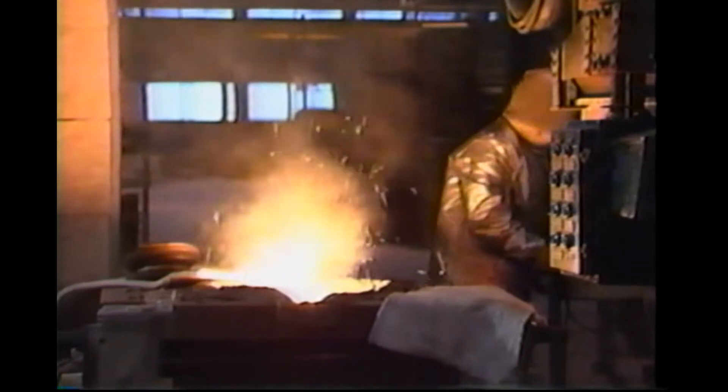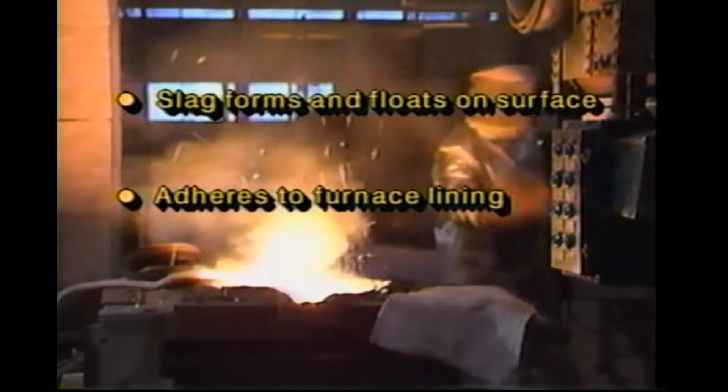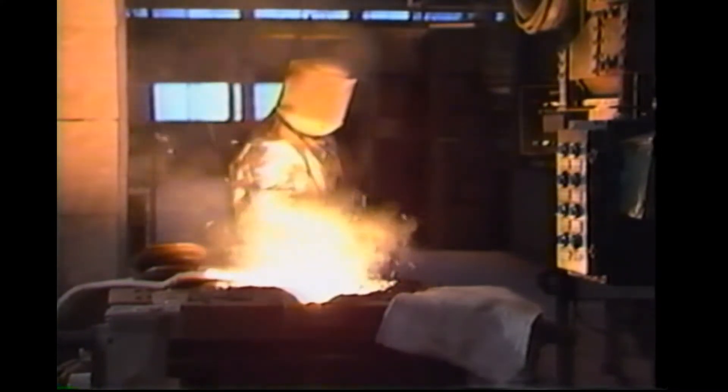Gravity poured metal is almost always accompanied by the inclusion of slag, because slag forms and floats on the surface of the melt, adheres to the furnace lining, and is washed into the metal as it is poured. The use of teapot ladles along with clean linings and careful de-slagging can help, but it's a constant battle.